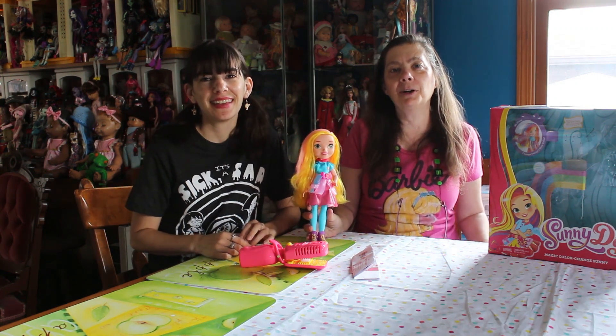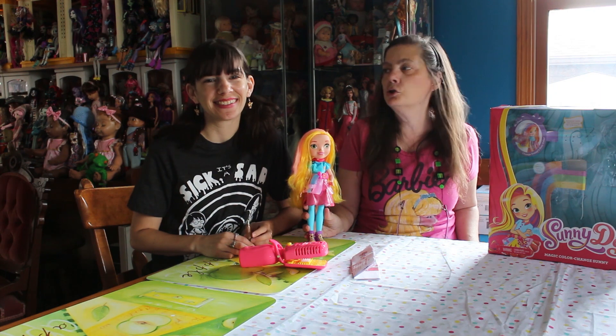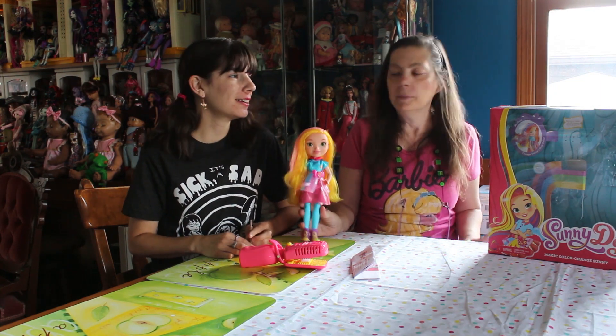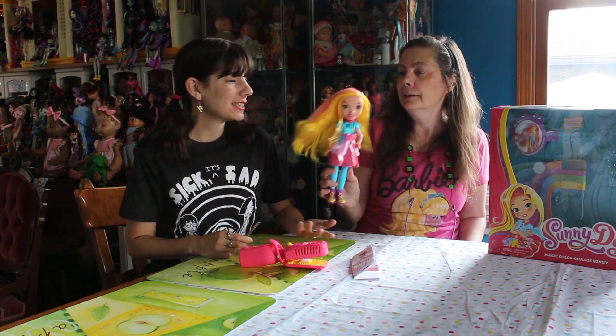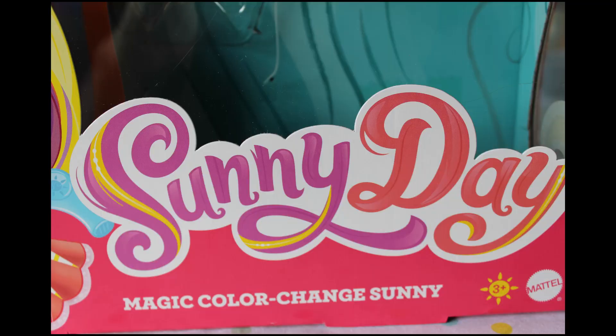Hi everybody, I'm the Reluctant Reviewer and I'm QP83, and we're going to show you another Nick Jr. licensed property. We are. Sunny Day. So this is Sunny Day — it is obviously, like we said, a cartoon on Nick Jr., and they have a website and all these webisodes and all this fun stuff.